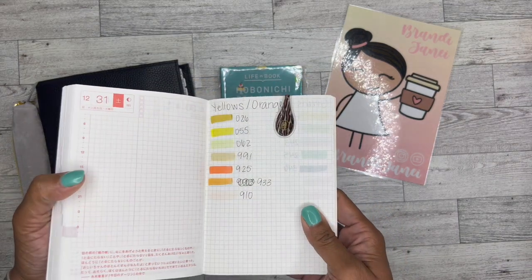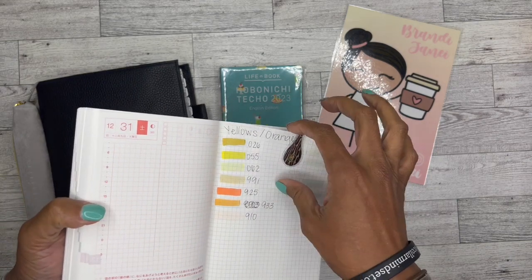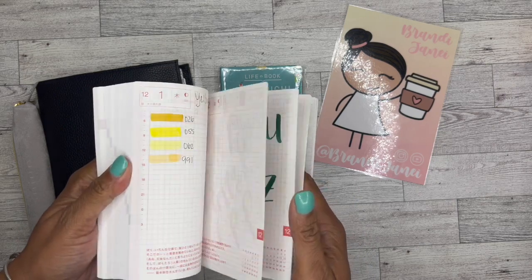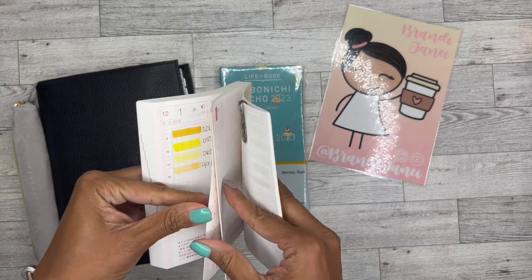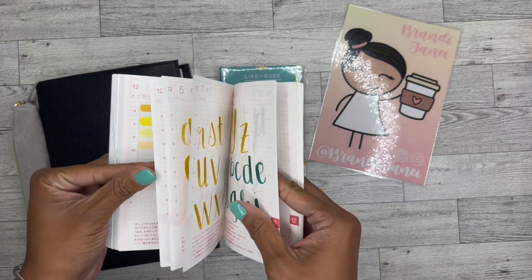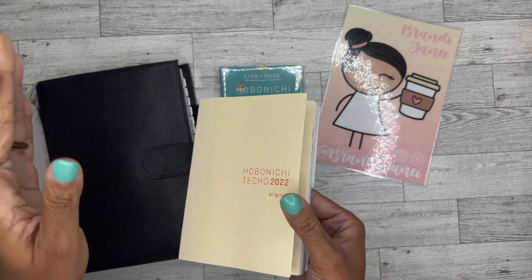But now I'm using the 2023. I have like a swatch little thing that I did yesterday, because now I'm fancy. Somewhere in here I was practicing some lettering, because I'm fancy, you know. So now I'm just like using it.